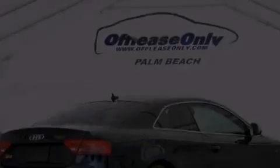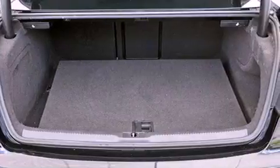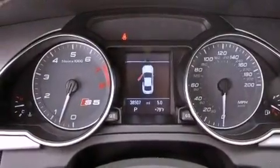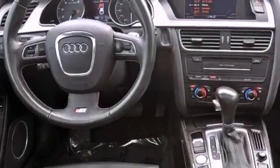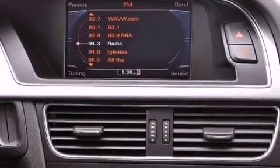The following features are also included: a sunroof, heated seats, a navigation system, a built-in iPod integration cable, heated washer fluid, aluminum wheels, traction control and stability control systems, high-intensity headlights, and commercial-free satellite radio.